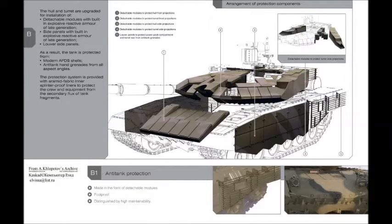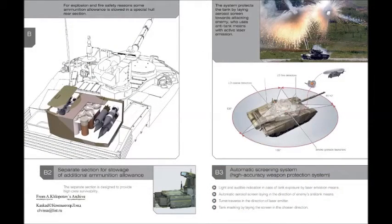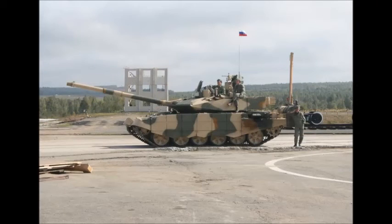The T-90MS TAGL is powered by a new V-92S2F turbocharged diesel engine developing 1,130 horsepower. The engine is coupled with an automatic transmission with 7 forward and 1 reverse gear. The new tank also has improved suspension and drivetrain, and maximum road speed is improved over its predecessor. The TAGL is also fitted with an auxiliary power unit which powers all systems when the main engine is turned off. This combat vehicle is fitted with a deep-wading kit that can be installed by the tank's crew within 20 minutes, allowing it to ford water obstacles up to 5 meters deep. The tank is also fitted with a self-entrenching blade.